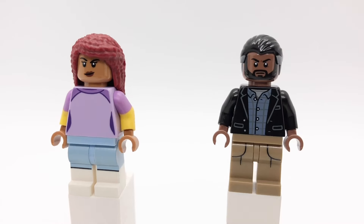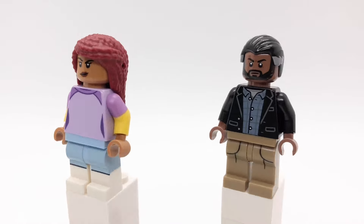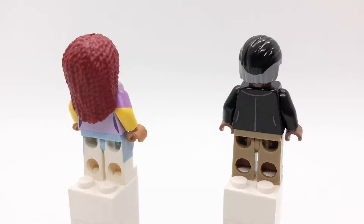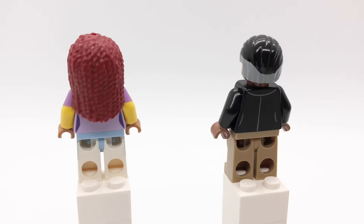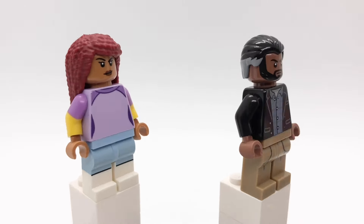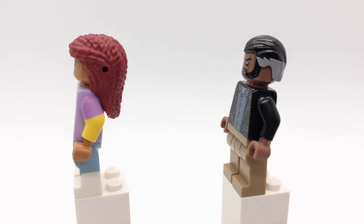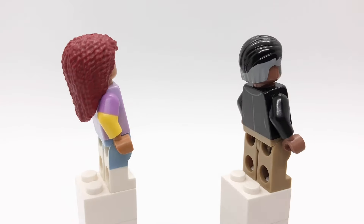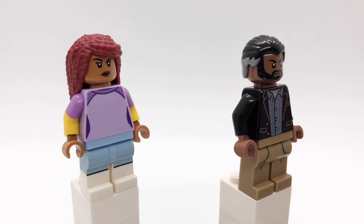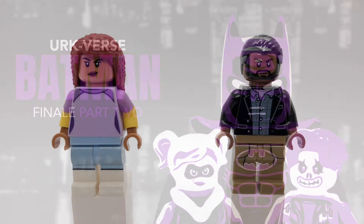I've already shown you Jim and Selina, but here's how to build Barbara and Lucius. Barbara's hair is Ariel's, that head is Valkyrie's, her torso is the babysitter's from series 16 but backwards with medium nougat hands — I kept the arms to make it look like she's wearing a long sleeve shirt under her short sleeve one — and her legs are the downhill skier's from series 8. Lucius's hair is from Percival Graves from the first Harry Potter CMF series, his head is Mordo's from Multiverse of Madness, that torso is from the newest Bruce Banner figure but I gave him medium brown hands, and those legs are J's from the Lego Ninjago Movie CMF series.